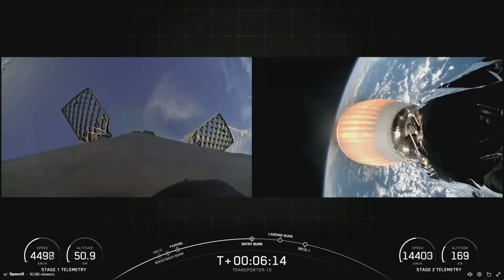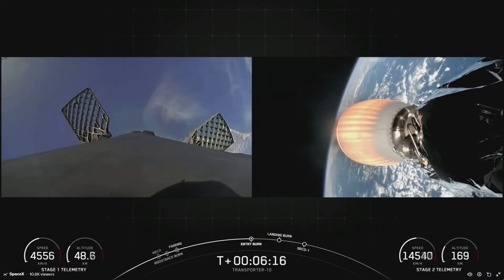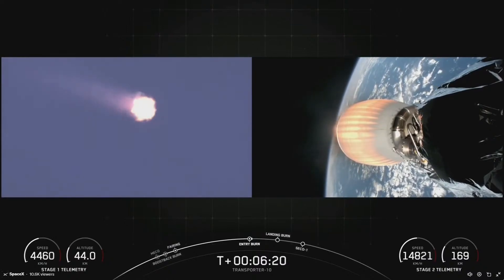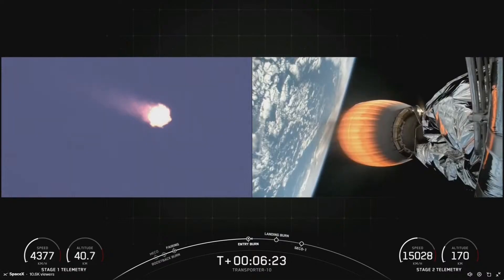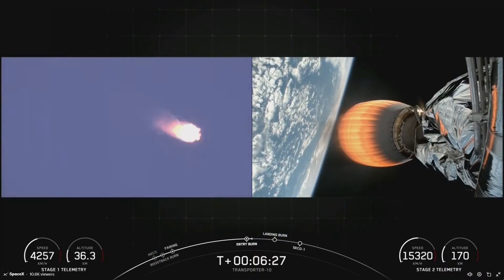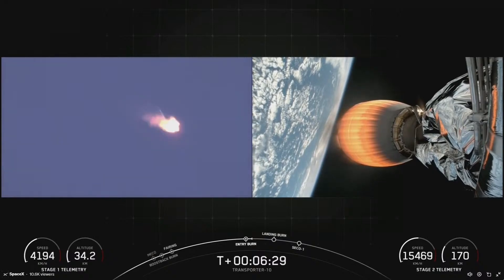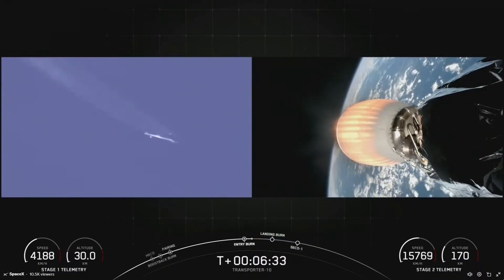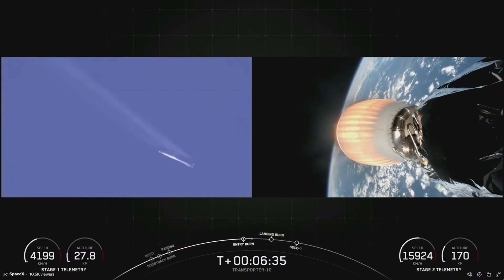Stage 1 entry burn startup — there's that startup of the entry burn. This burn should last just around 20 seconds. We can see the vehicle rapidly decelerating now. Stage 1 entry burn shutdown — that concludes our entry burn.